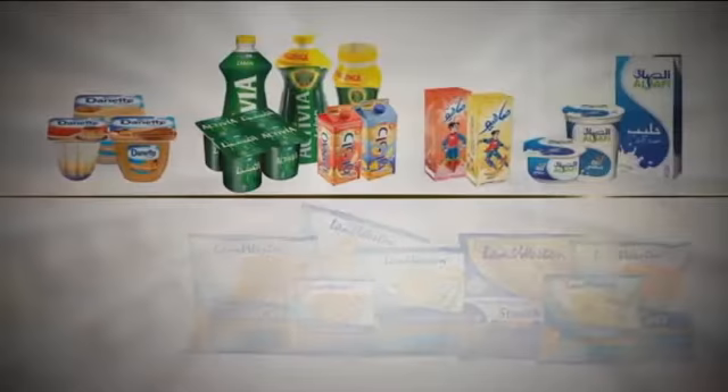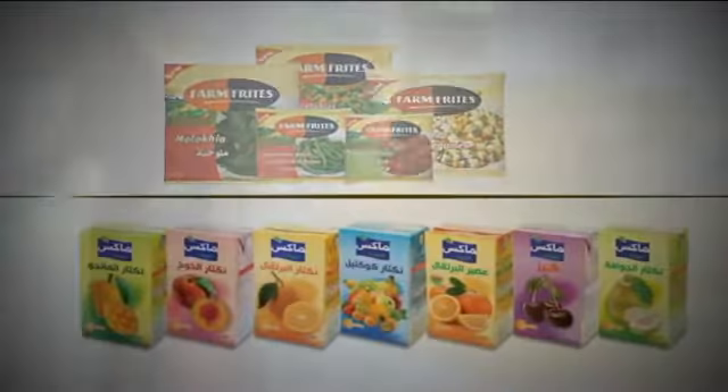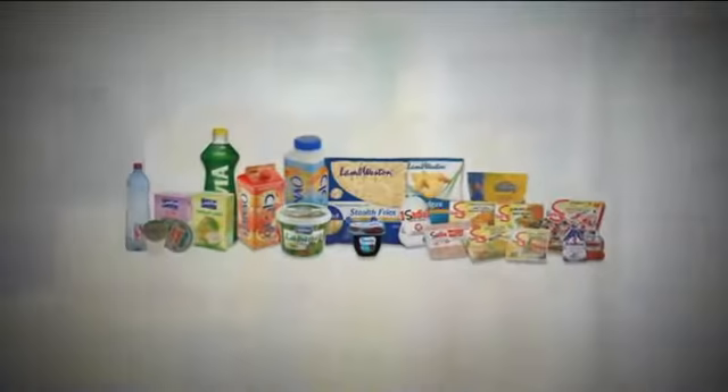Have you ever wondered how your favorite food product reaches the shelves of the supermarkets or a bacala, your friendly little neighborhood store? How about the milk that you buy, or the meat, the vegetables, juices, or just about any edible packaged food stuff that you can think of?